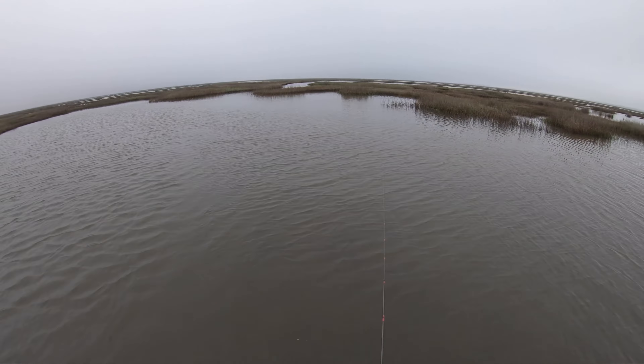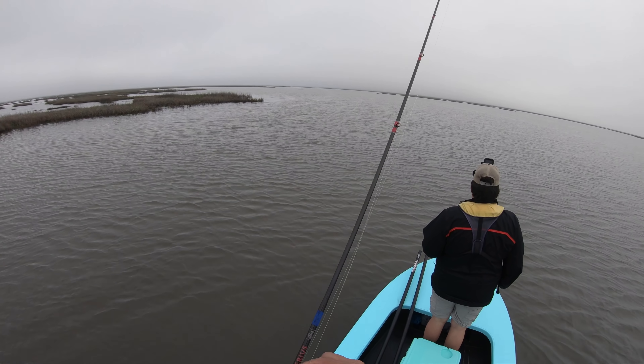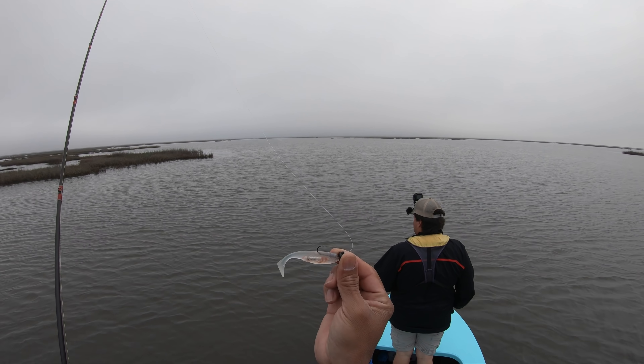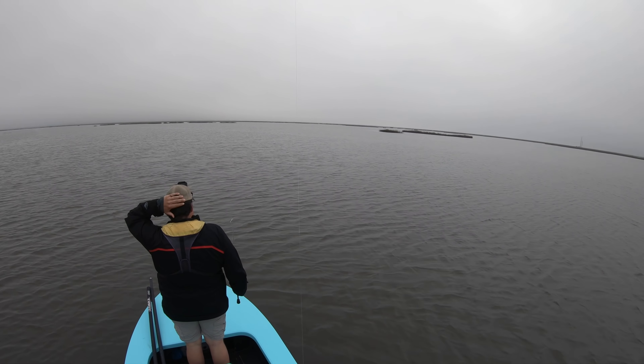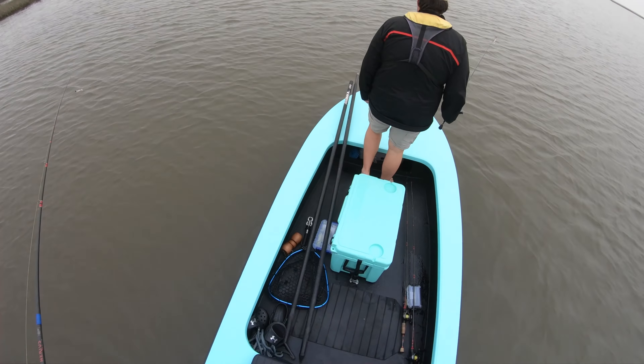We'll see if we can spot those tailing fish — I am long overdue for a fish. This right here is the 10,000 Fish Shimmer Swimmer. We've got a plastic rattle inside there and some shrimp Pro-Cure. We're pulling out all the stops going after these fish.